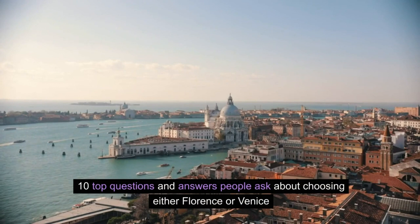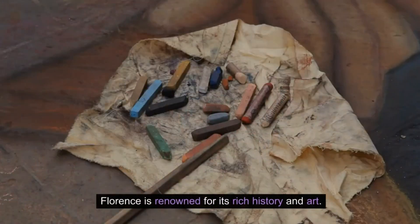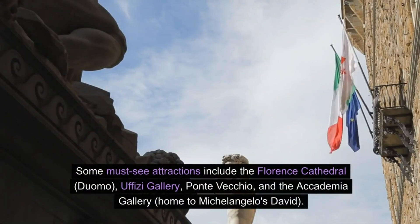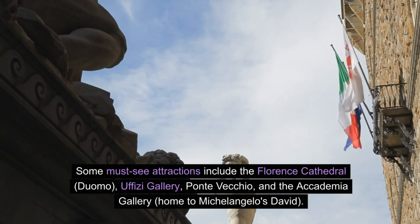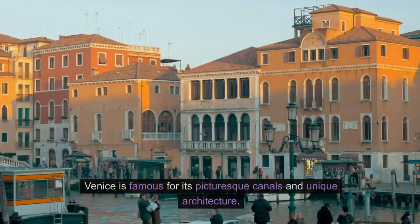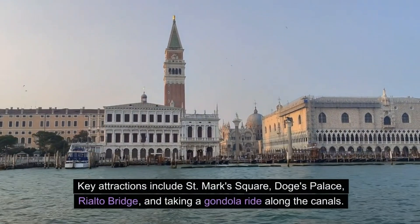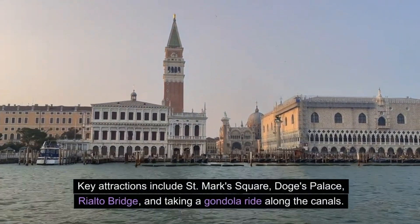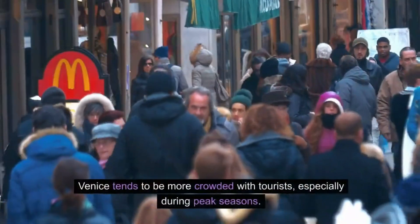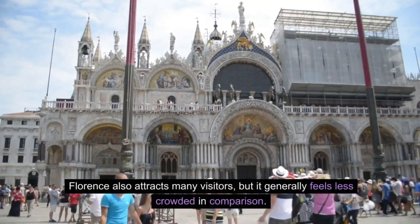Top questions people ask about choosing Florence or Venice. What are the main attractions in Florence? Florence is renowned for its rich history and art — must-see attractions include the Florence Cathedral (Duomo), Uffizi Gallery, Ponte Vecchio, and the Accademia Gallery, home to Michelangelo's David. What are the main attractions in Venice? Venice is famous for its picturesque canals and unique architecture. Key attractions include St. Mark's Square, Doge's Palace, Rialto Bridge, and taking a gondola ride along the canals. Which city is more crowded? Venice tends to be more crowded, especially during peak seasons, while Florence generally feels less crowded in comparison.